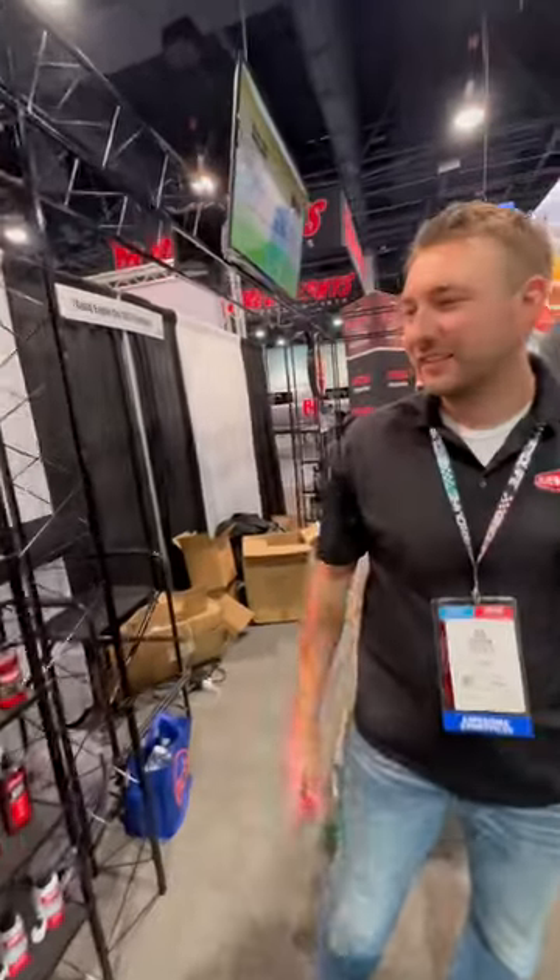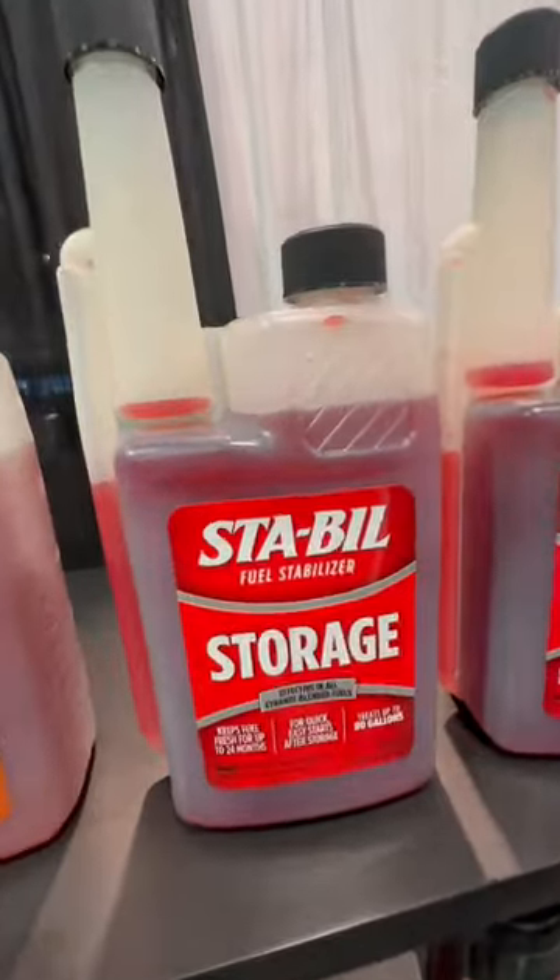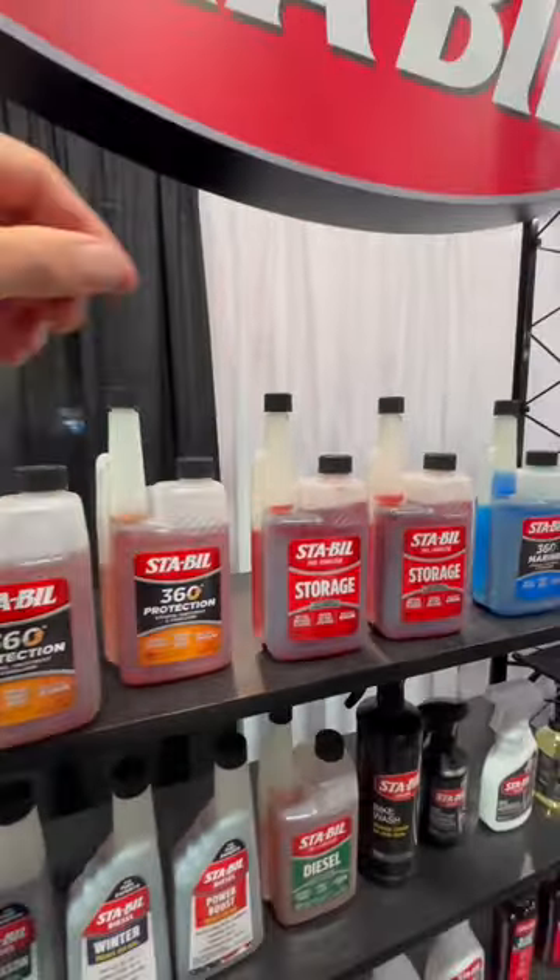Okay Bob, what is the problem with Stable? So everybody only knows this for our red stable storage product. This is the original one — it keeps gas fresh for up to two years, that's all it does.